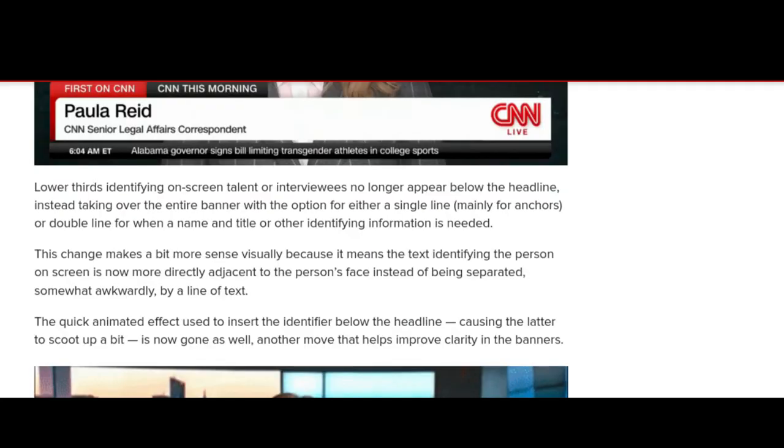Lower thirds identifying on-screen talent or interviewees no longer appear below the headline. Instead, they take over the entire banner, with the option for either a single line or double line for when a name and title or other identifying information is needed. This change makes more visual sense because the text identifying the person on screen is now more directly adjacent to the person's face instead of being separated somewhat awkwardly by a line of text. The quick animated effect used to insert the identity below the headline — causing the latter to scoot up a bit — is now gone as well, another move that helps improve clarity in the banners.